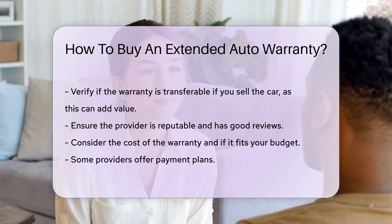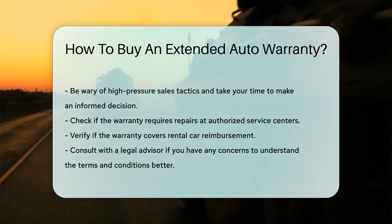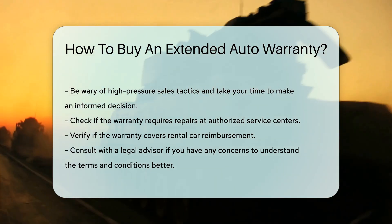Check if the warranty requires authorized service centers, as some warranties only cover repairs done at specific locations. Verify if the warranty covers rental car reimbursement, which can be helpful if your car is in the shop for an extended period.